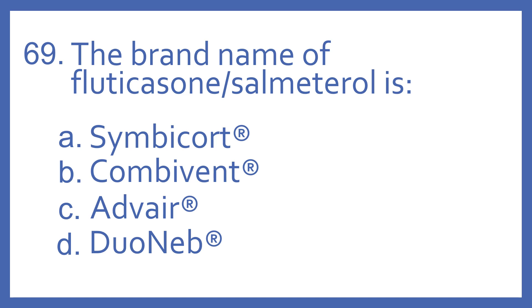Number 69. The brand name of fluticasone with salmeterol is: A. Symbicort, B. Combivent, C. Advair, or D. Duoneb.